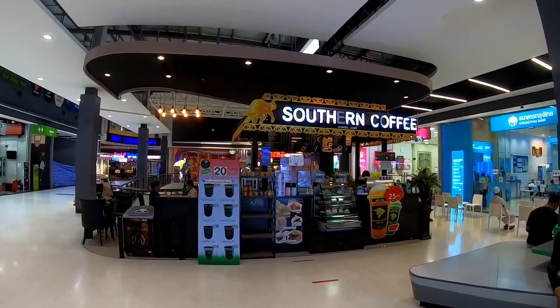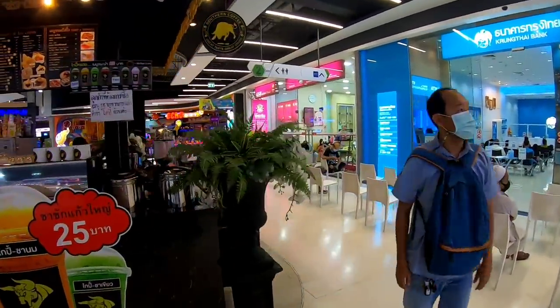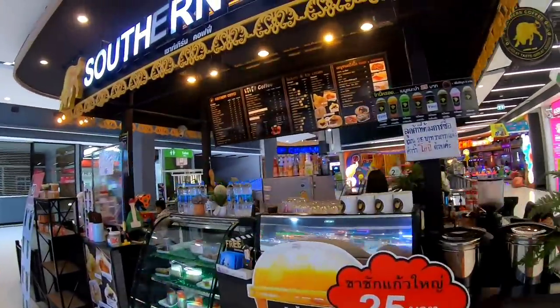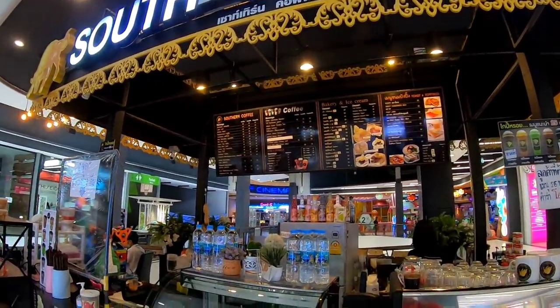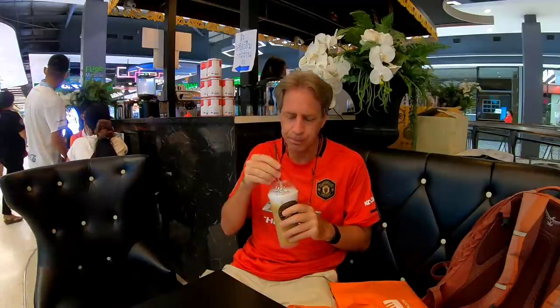I'm going to sit down for a few minutes with a cold drink before I leave the mall. This place is called Southern Coffee. They didn't have any smoothies or frappes or anything like that — I guess there's no working blender or something — so I just went for a standard iced cappuccino. I really needed that.